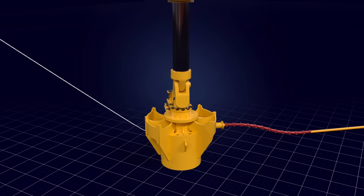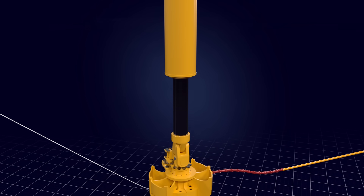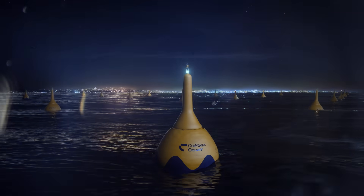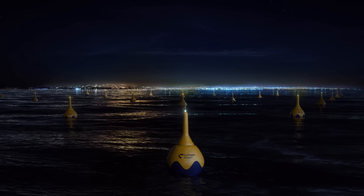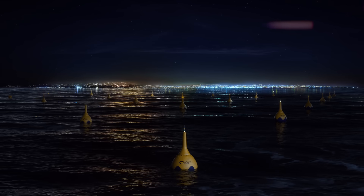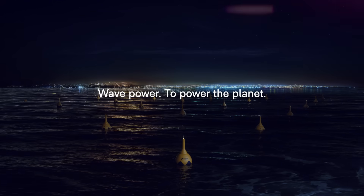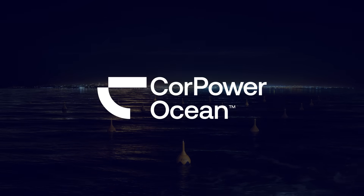Forming part of large interconnected arrays, clusters of wave energy converters can be used to create large-scale wave energy farms, providing hundreds of megawatts of energy, enough to power hundreds of thousands of homes. To be continued...